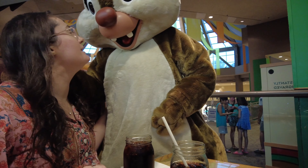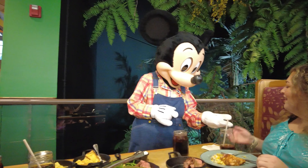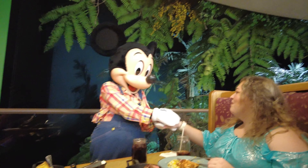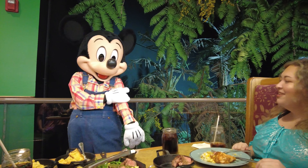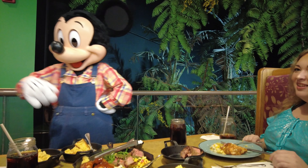Have fun, don't get in too much trouble. Hi, Mickey! I love your shirt — it matches the theme. I like it, it's so cute.